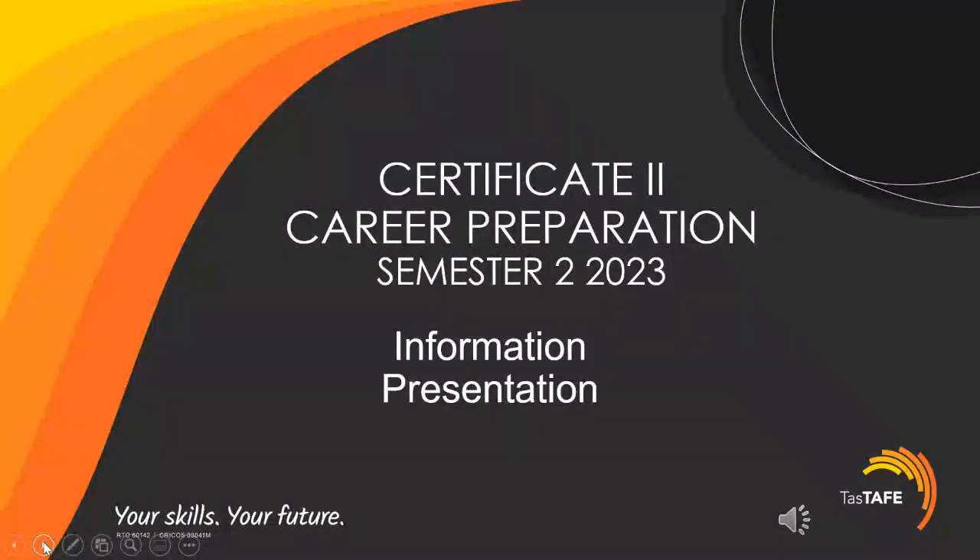This is the information presentation for the Certificate II in Career Preparation for Semester 2, 2023.